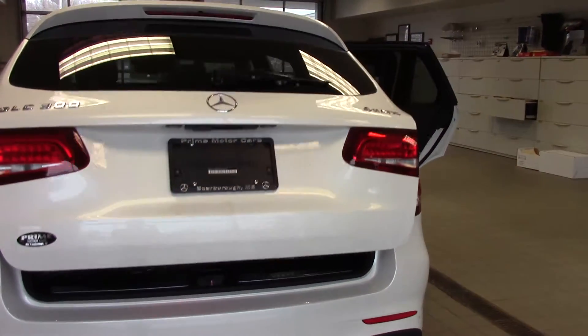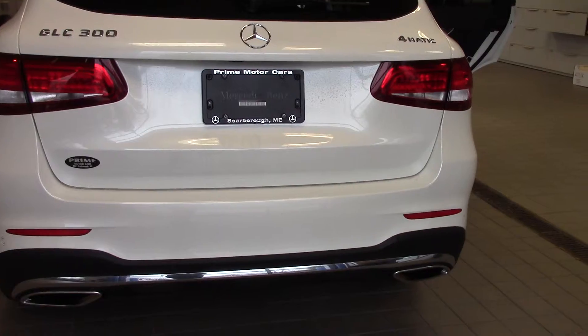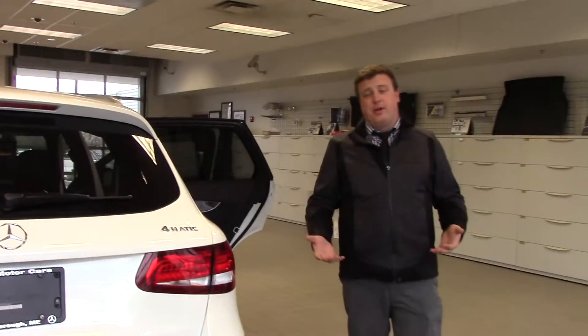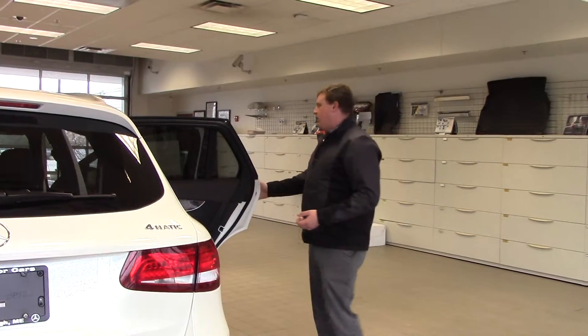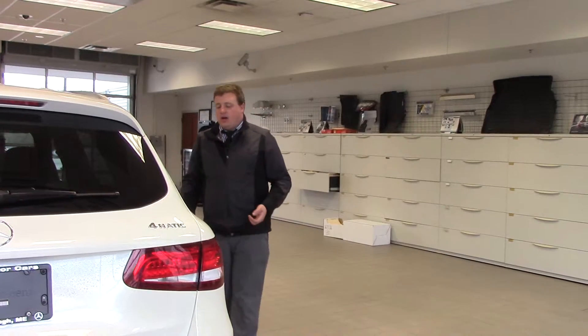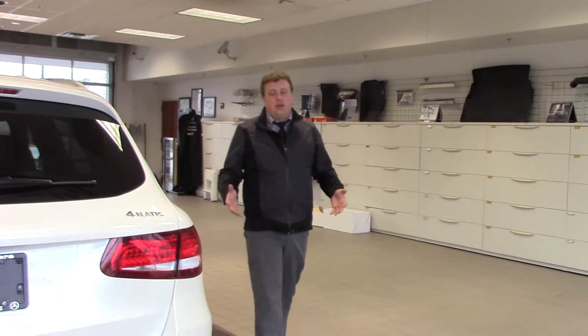You also have an option to put a trailer hitch on the back of these. This one doesn't have it but it is a great accessory to have. The vehicle itself is capable of towing 5,000 pounds. It gets great fuel economy too — 24 miles per gallon overall, 28 on the highway — and it's a great family car to cruise down the highway in.